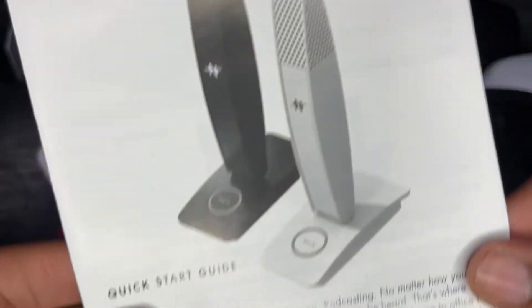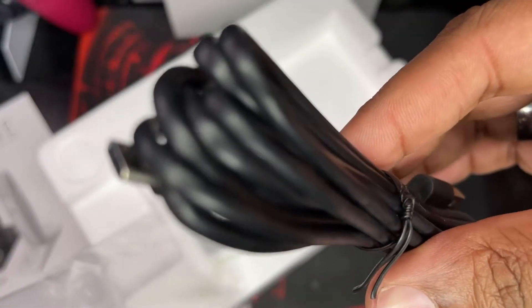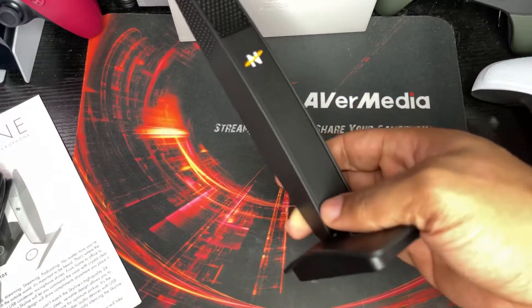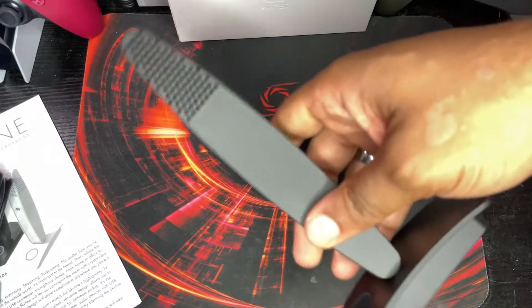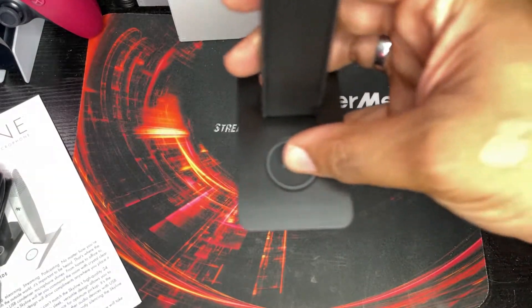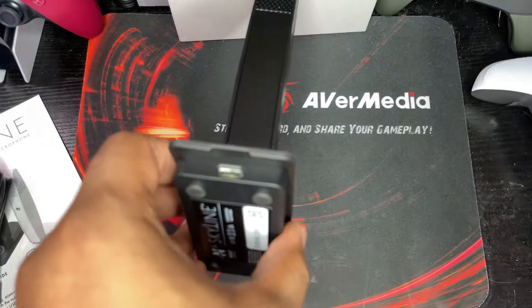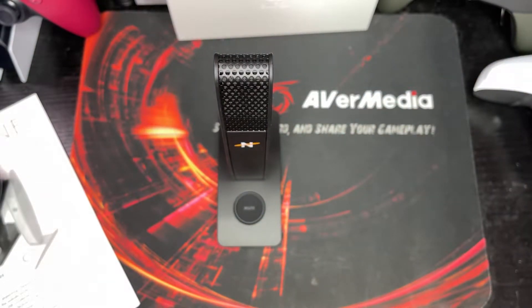Inside the box is a quick start guide. This mic comes in two colors: black and white — both look great. There's the USB Type-C to Type-A cable, and then the mic itself. Honestly, it's a lot smaller than the box makes it look. It's very thin and very light.